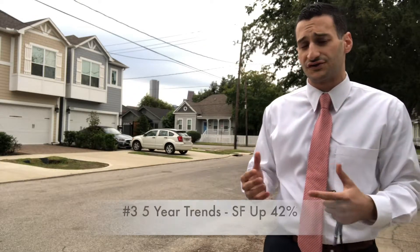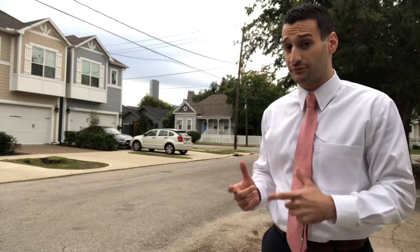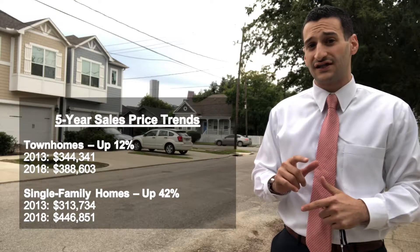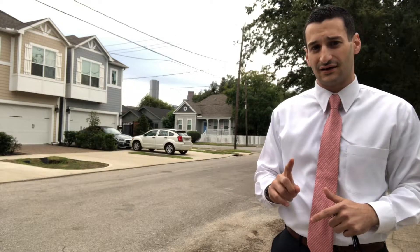And the third thing you guys should know about when it comes to First Ward, Sawyer Heights, is that over the last five years townhomes have seen a trade value growth of 12%, comparing 2013 to 2018 so far, whereas single family homes have seen an average sales price growth of 42% when comparing 2018 so far to 2013 numbers.